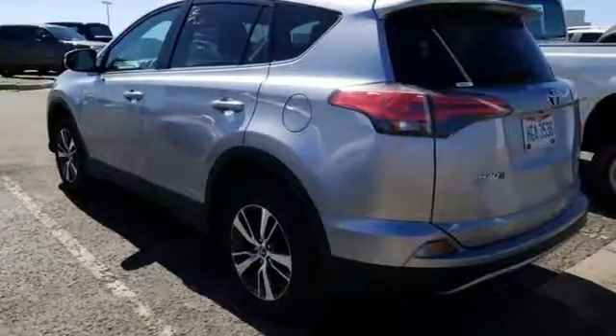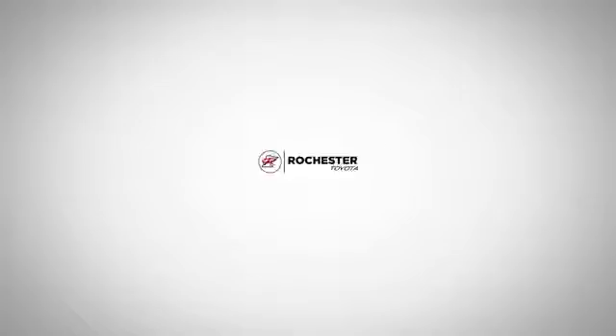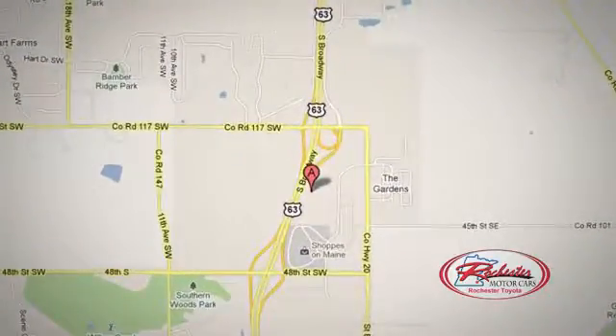Tap into your sense of adventure and take this RAV4 places you've only dreamed about. Stop by for a test ride today. 63 South in Rochester, Minnesota. Click or stop in today. We're conveniently located between 40th Street and 48th Street Southeast on Highway 6.